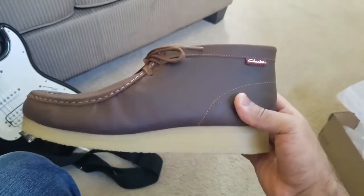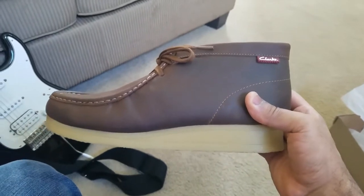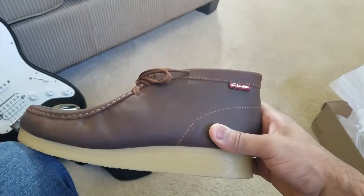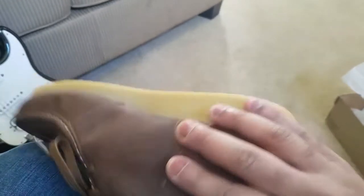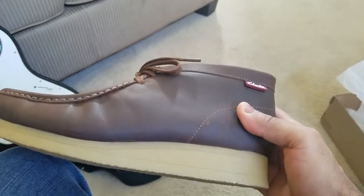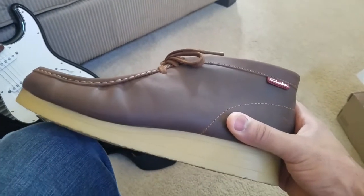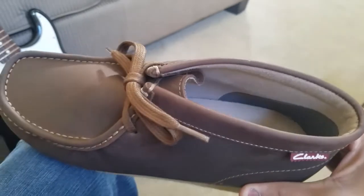I've always liked the style of Clarks shoes — the Wallabies, the furry ones and all those have just always been insane to me. I've loved them forever. I used to have a pair of the brown furry Wallabies and just loved them to death. When they got old, man, I almost cried.